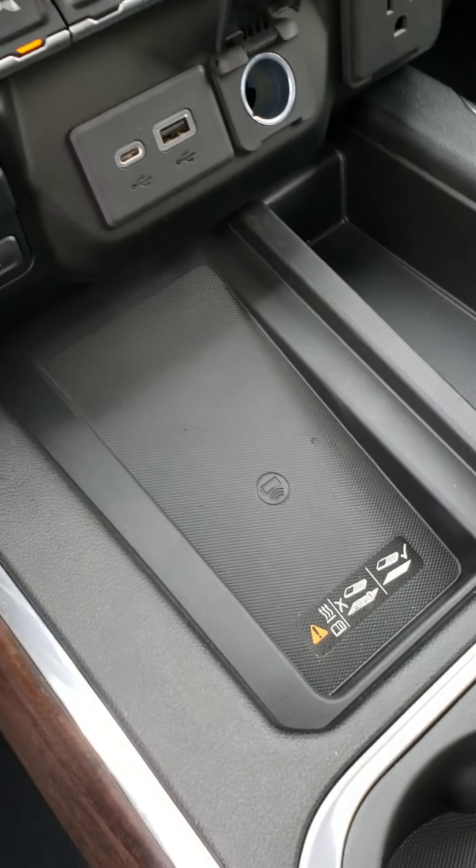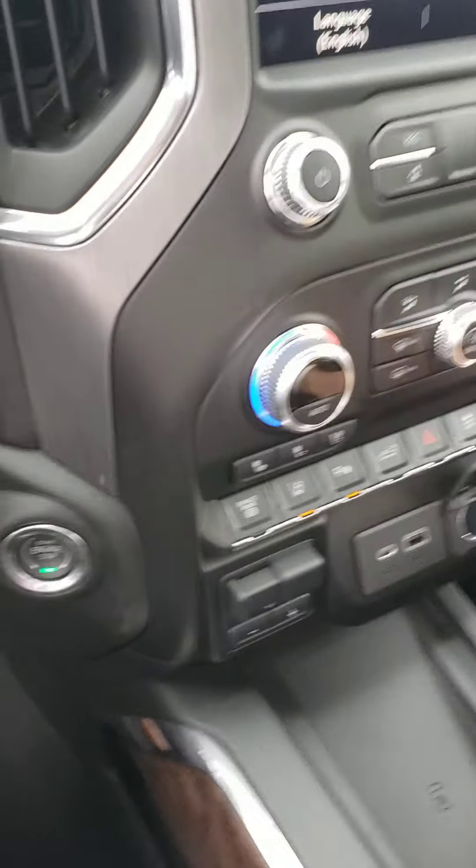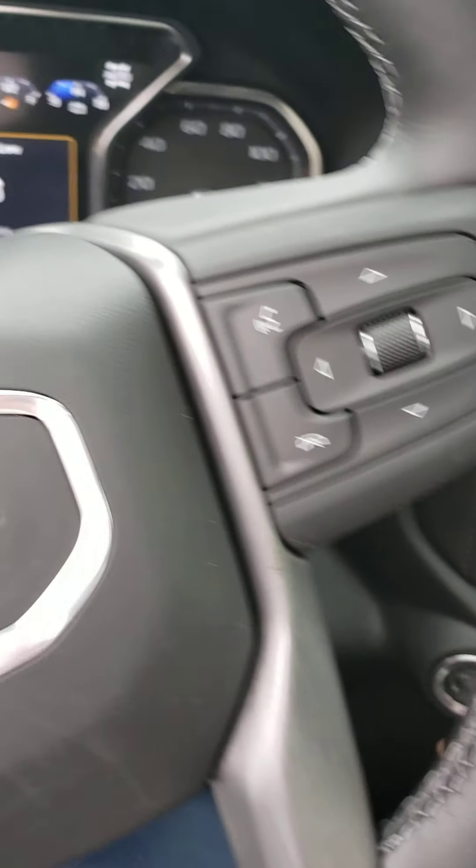You've got the phone holder there, but you also have a wireless charger. There's also a big storage container for a purse or any large items you want to carry in the console.